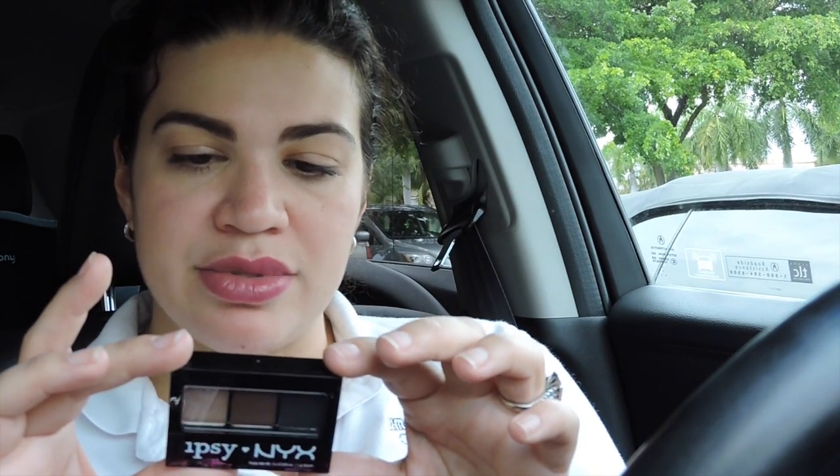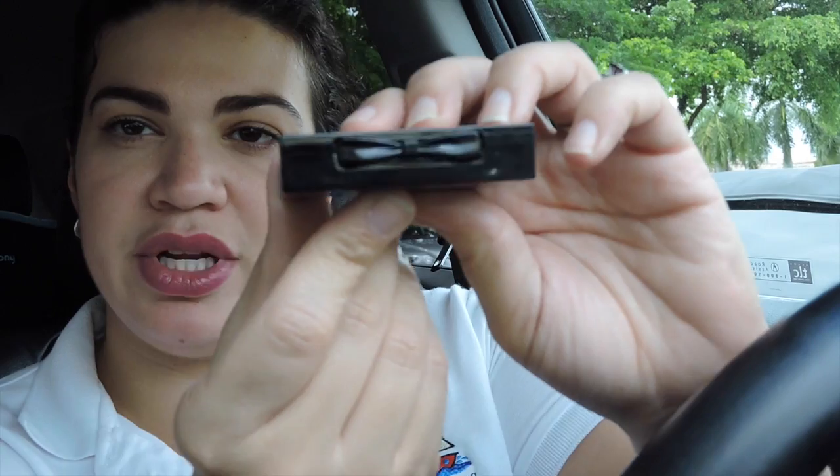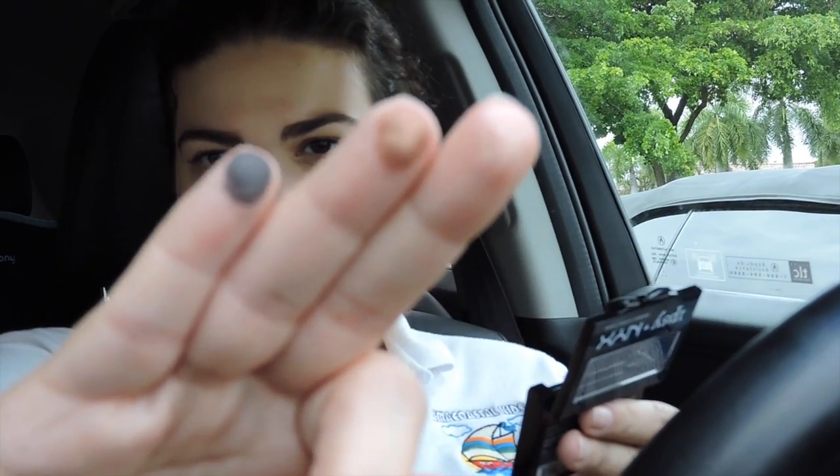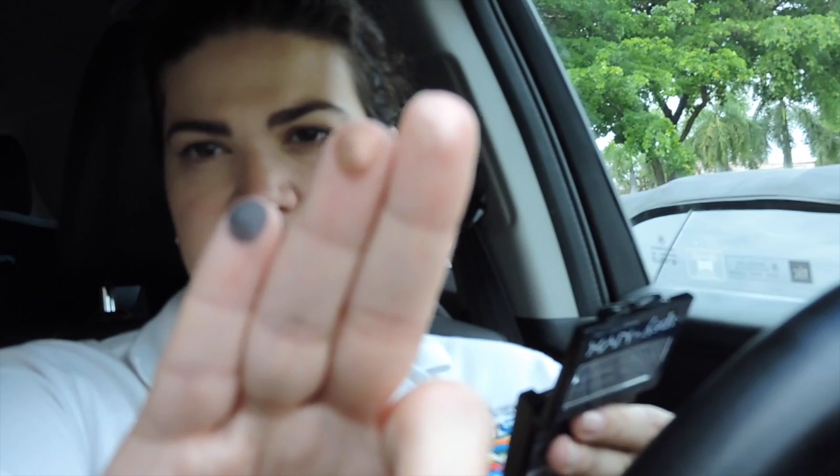The most exciting thing is this NYX palette. Everybody was going to get something like this in their Ipsy bag. I'm glad I got the little palette — it's the three-color eyeshadow palette. Look at the little packaging with the little bow right here, that's really cute. Let me open it and swatch it for you guys. It's small, has very nice neutral colors — perfect for traveling. Beautiful colors, I would totally wear this every day.